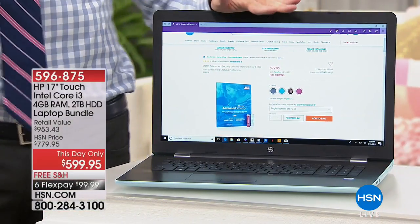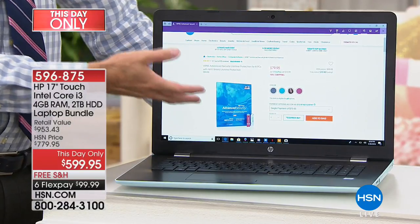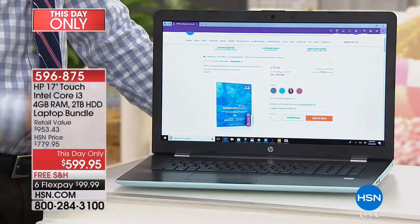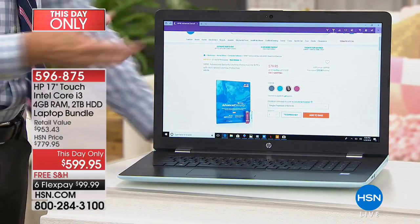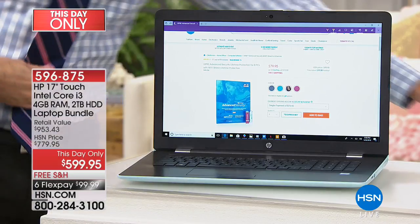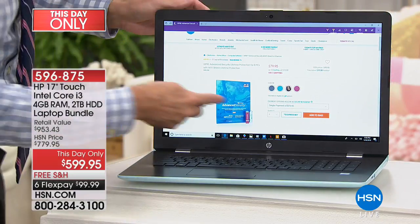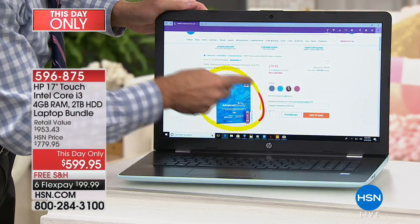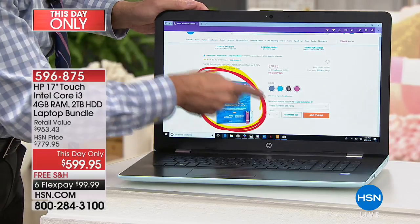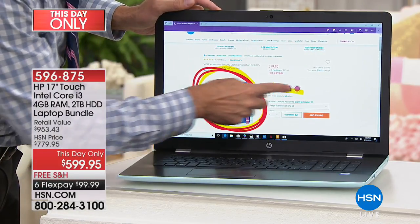This is the web browser built into Windows 10. It looks like Internet Explorer for those of you who've been using Windows — most of us have been using it for 20 years. There are some really cool features though. For example, I'm on HSN's webpage showing off Viper Advanced Security. And if I wanted to circle this — actually I'm highlighting there — we'll do that in Shannon's red. Look, if I wanted to circle the Viper product or highlight the colors that we have it in.